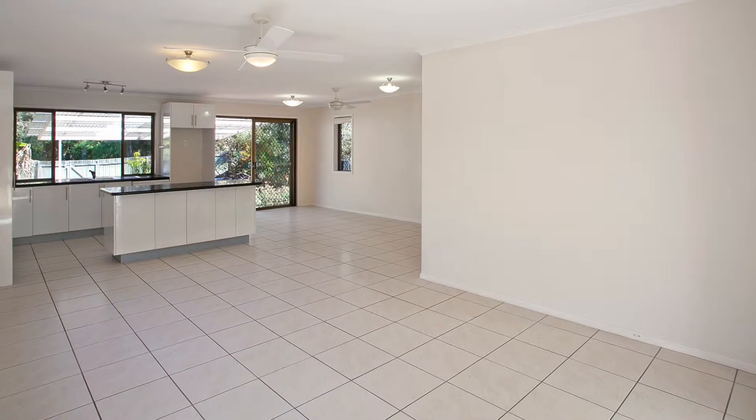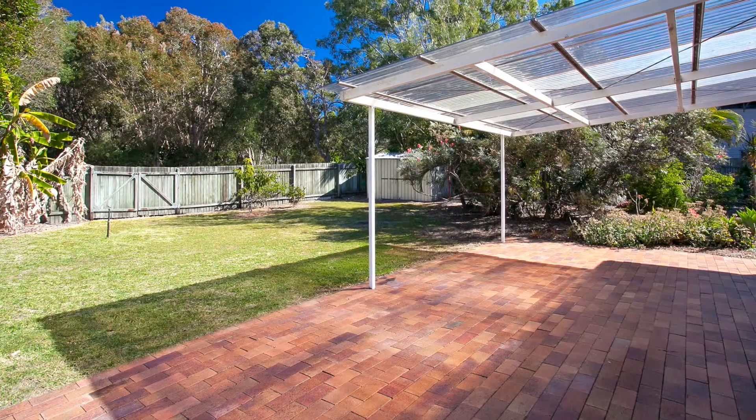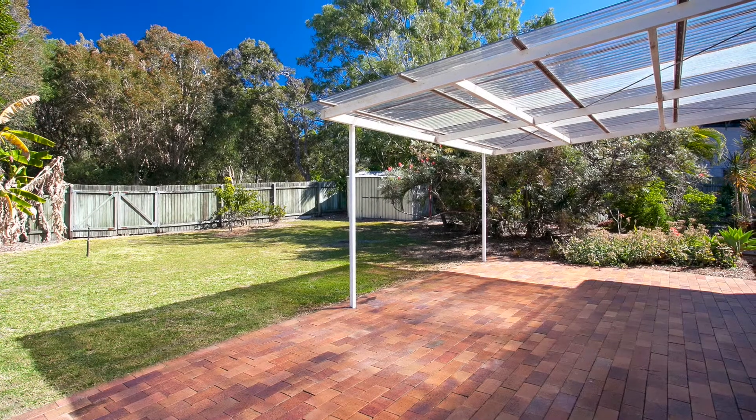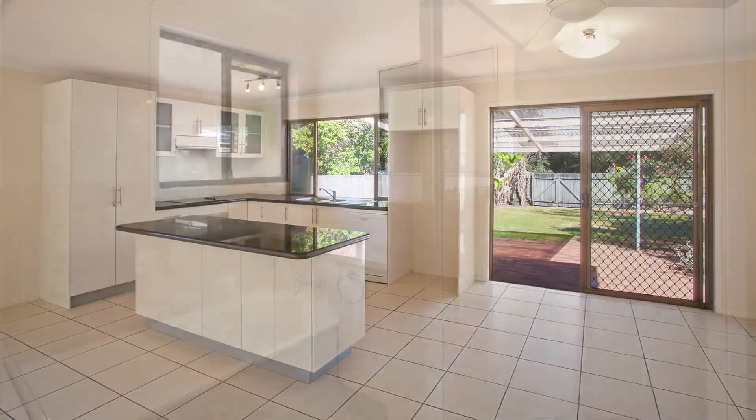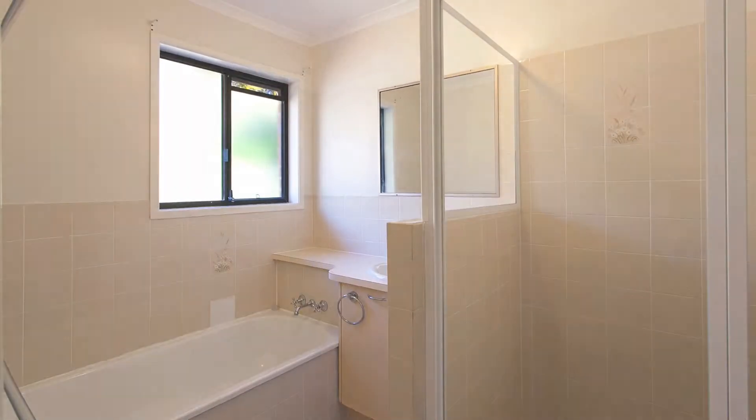Plenty of light and air in the open plan living, dining and kitchen areas, leading gently to the rear patio and fully fenced grassed backyard. Room for expansion in this solid brick home located in a quiet neighbourhood backing onto a park.